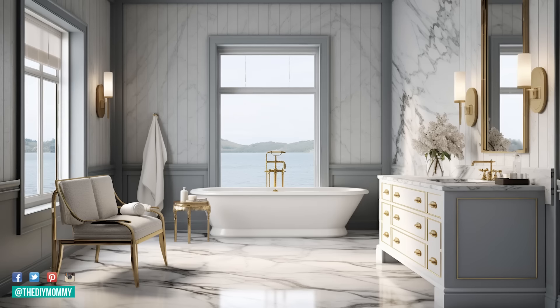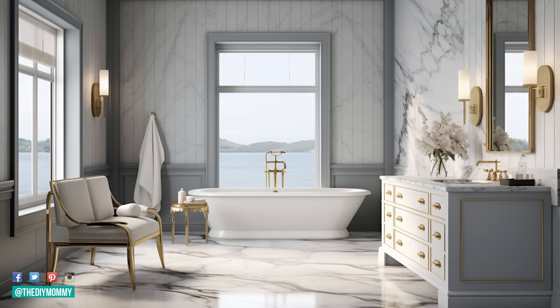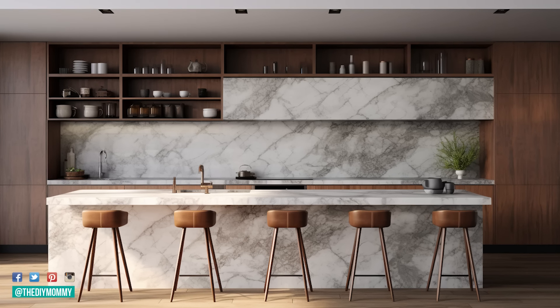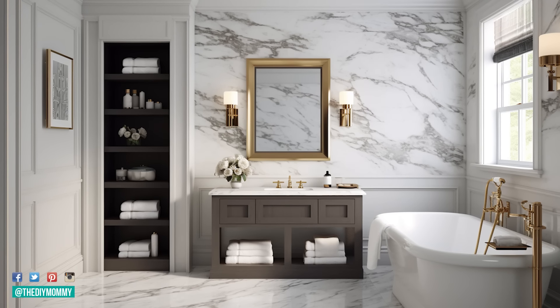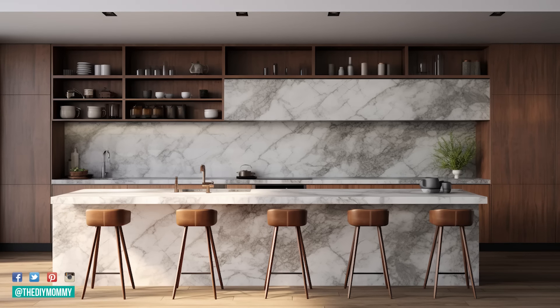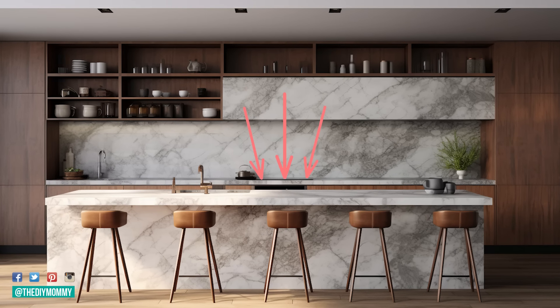The next home decor trend is bold marble. This has been popular for the past few years — I love marble; I think it's very classic, especially in traditional and transitional style homes, where modern meets traditional. We're seeing a lot of large-scale marbles on everything from countertops and backsplashes to feature walls and bathroom tile. And new for 2024, we're seeing a lot of seamless backsplash-to-countertop applications where the marble is the same on both surfaces and looks completely seamless.